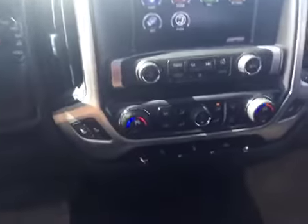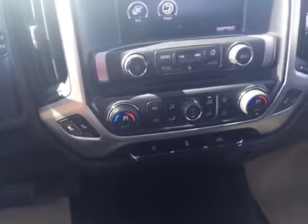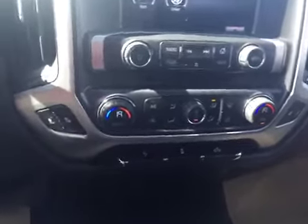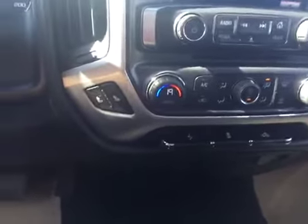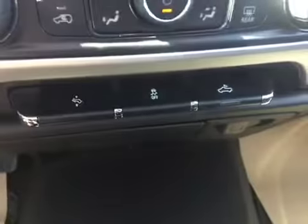Also on the main console here you've got your dual zone air conditioning and heating, so you never have to fight with your passenger again about the temperature of the vehicle. You also have your front passenger and driver heated seats — the controls for that are just right there. On here you also have your pedal controls so you can actually move them forward or backwards depending on how long your legs are.